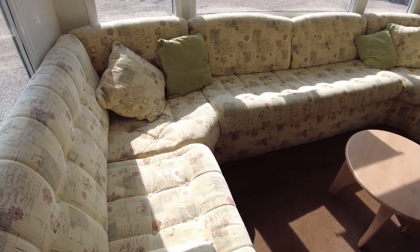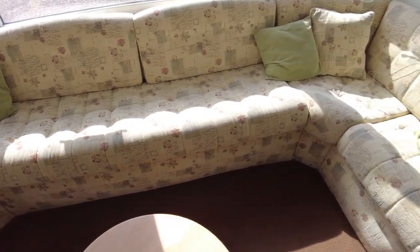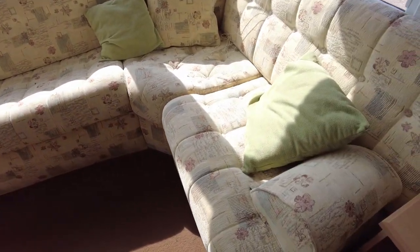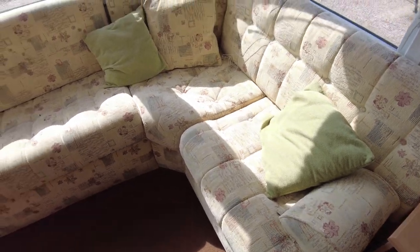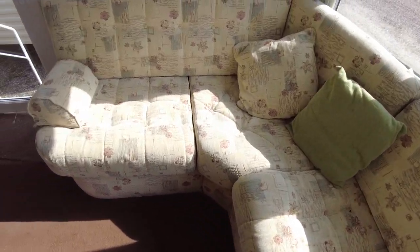At the front here in the lounge we've got this wrap-around fitted seating area which is in generally pretty good condition. Cushions are all thick and comfortable with no great stains or rips or anything like that on there.